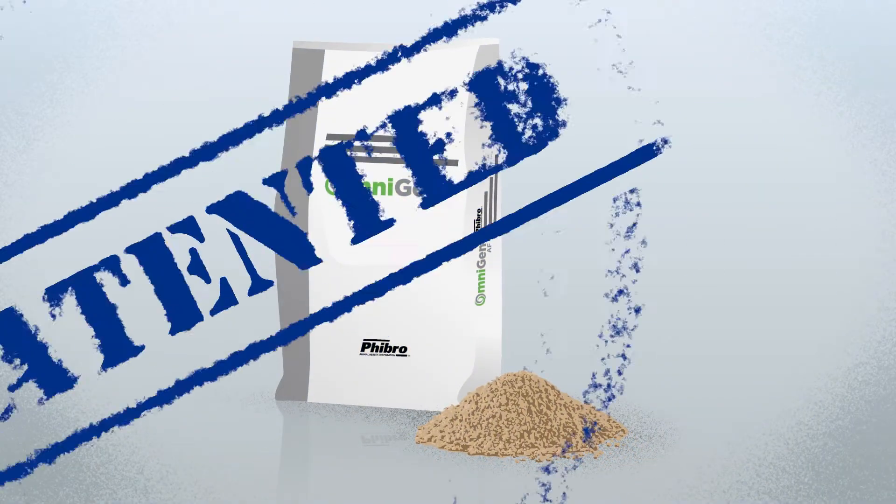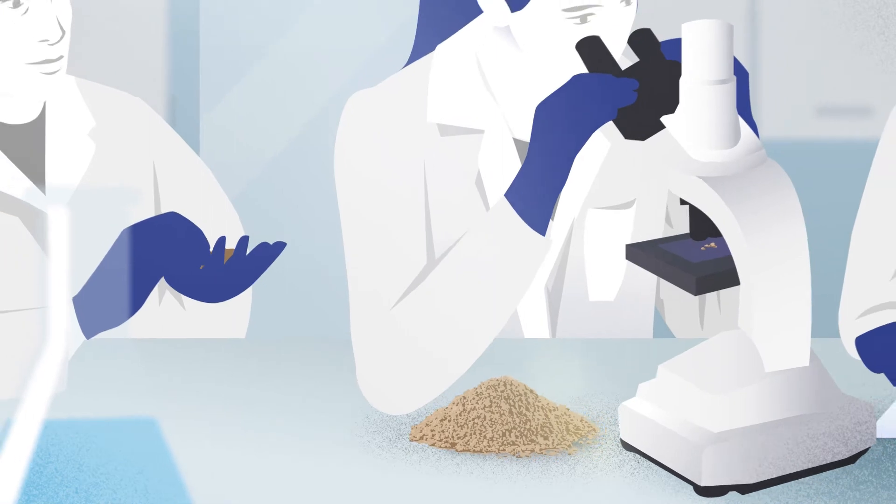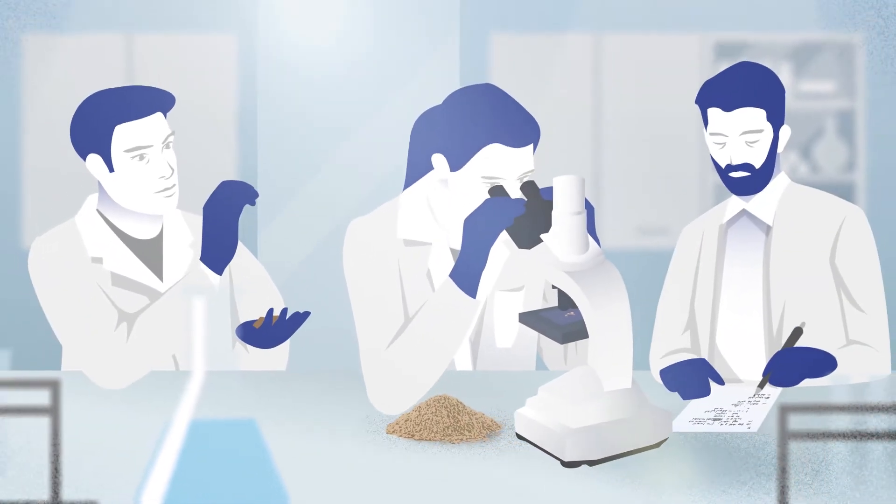Try OmniGen, a patented and proven nutritional product for dairy cows consisting of all natural components, scientifically evaluated and selected by Fibro.